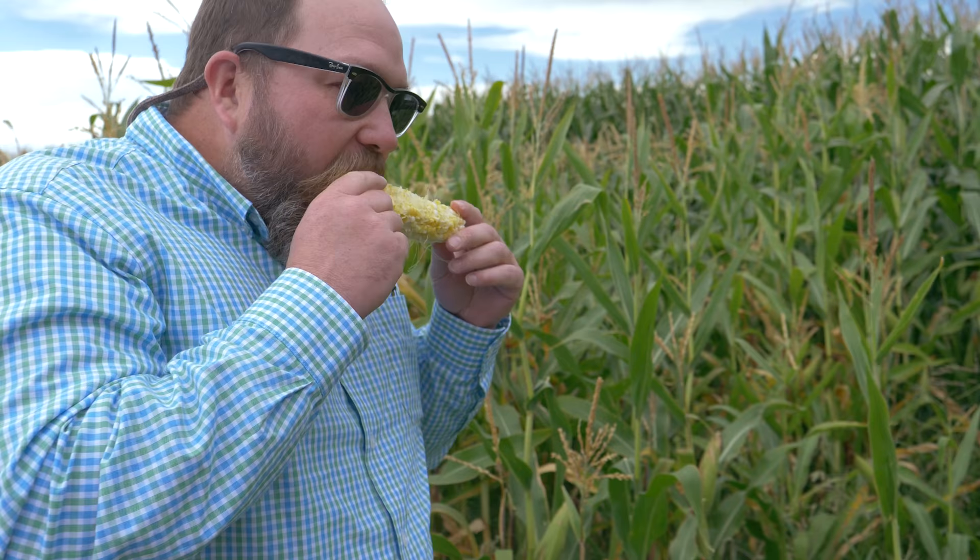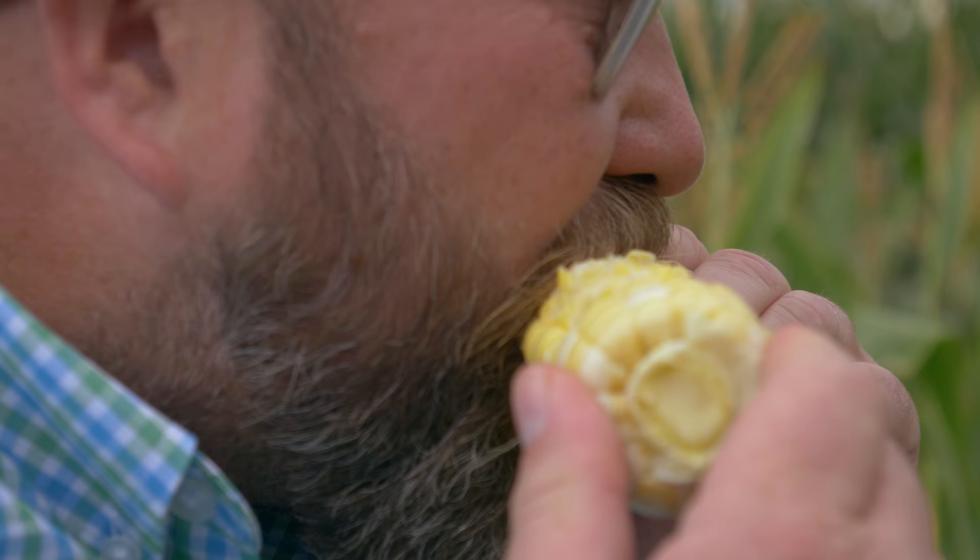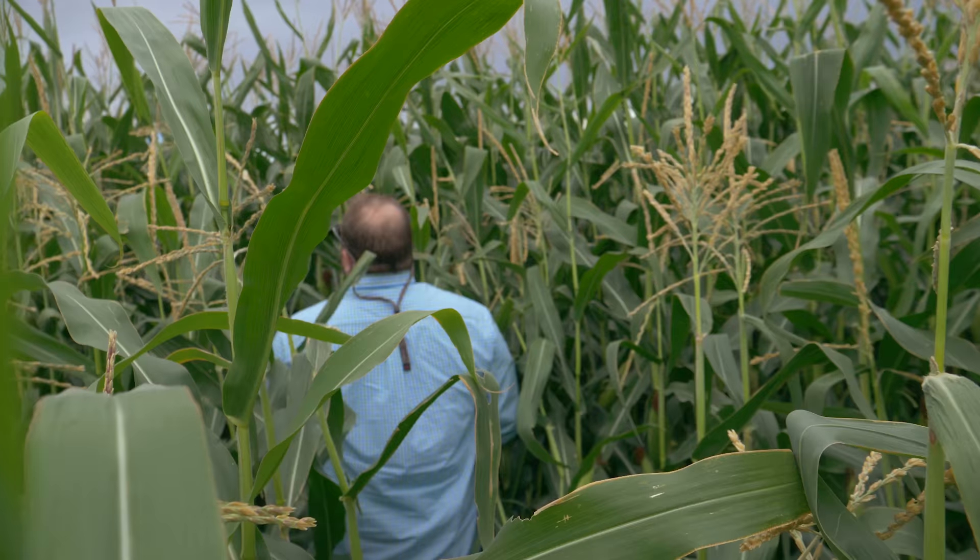Oh man. Dang coons. Turn the ears off, eat it up. Get rid of the evidence.